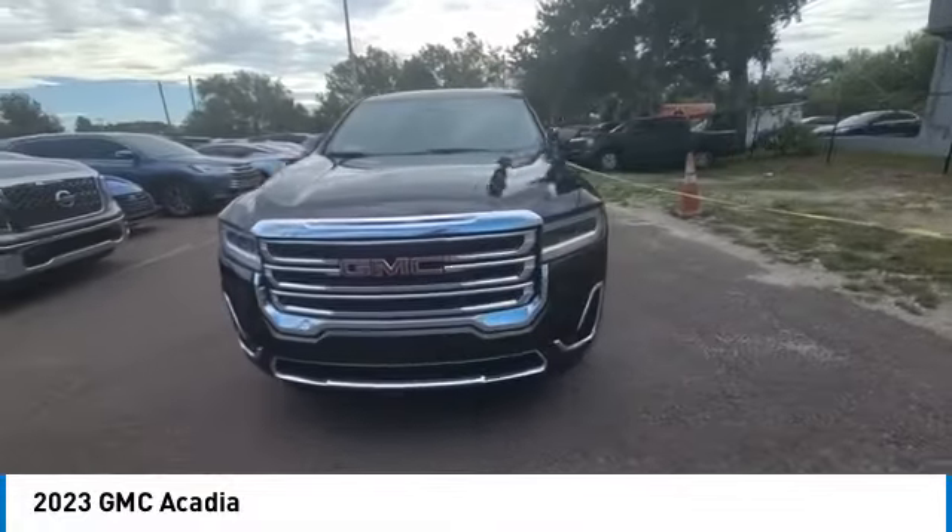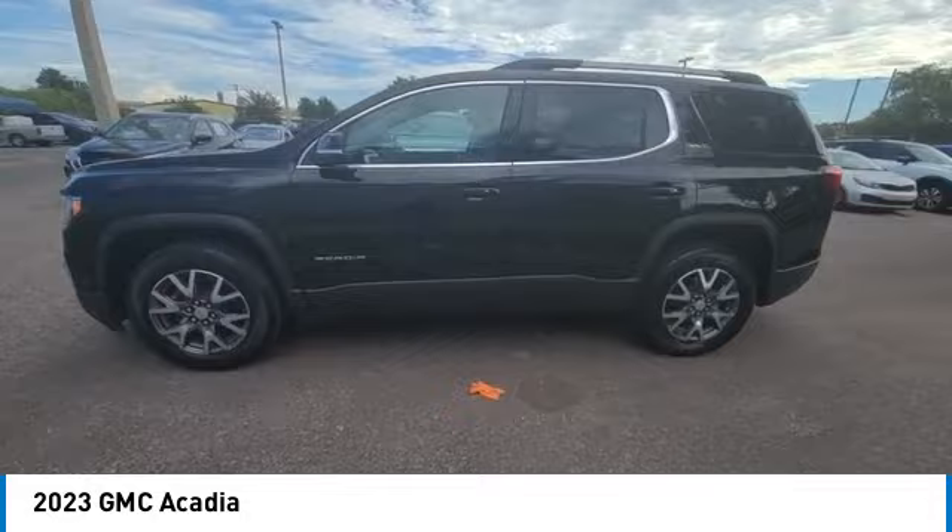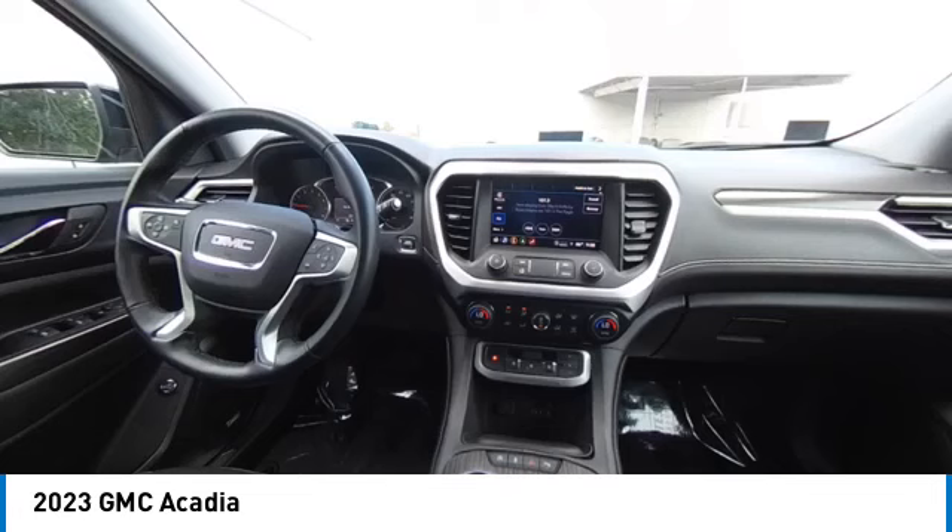Offering better fuel economy, advanced technology, and thoughtful ergonomics, the Acadia is a premium utility that rejects compromise.